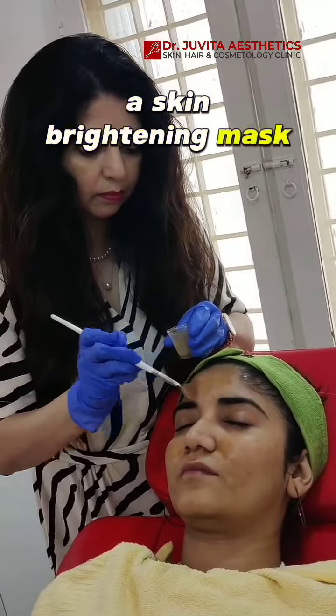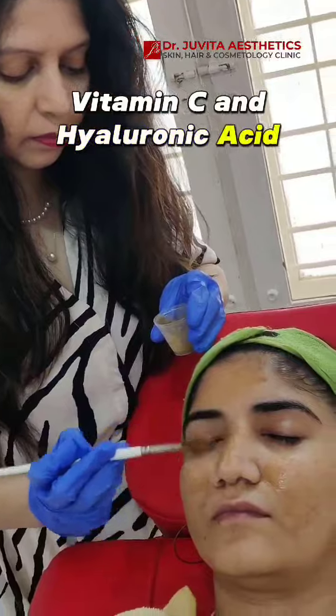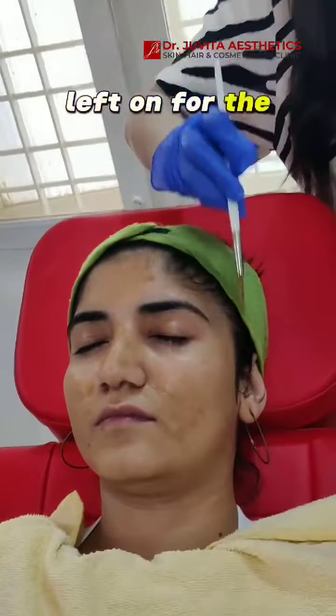After that, a skin-brightening mask with ingredients like vitamin C and hyaluronic acid is applied. This mask is the magic behind your radiant glow, left on for the next 10 minutes.